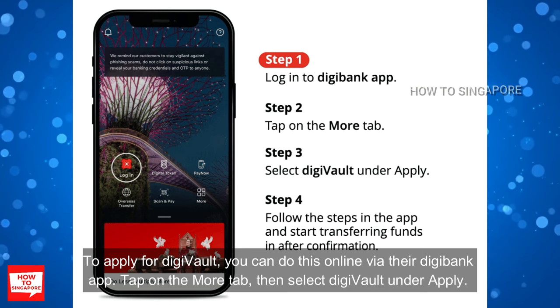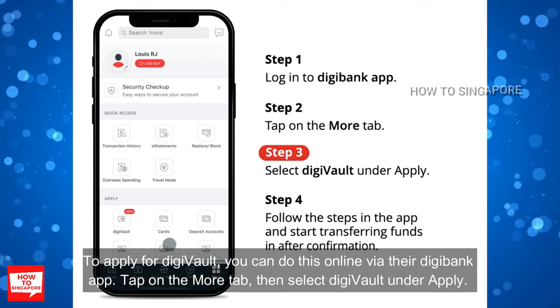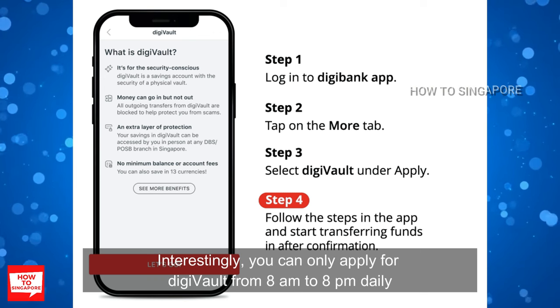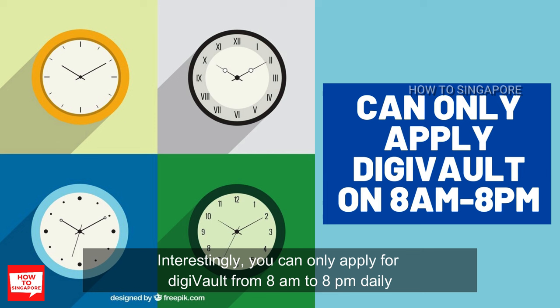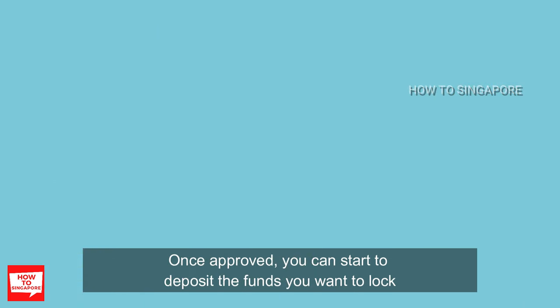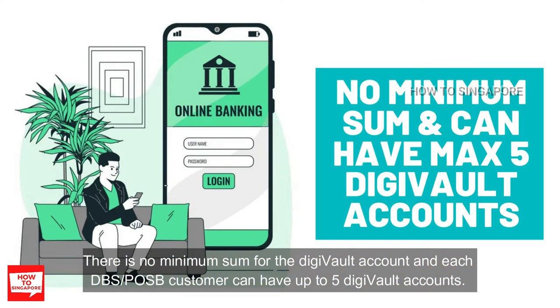To apply for DigiFault, you can do this online via the Digibank app. Tap on the More tab, then select DigiFault under Apply. Just follow the steps in the app and the approval process usually takes under a minute. You can only apply for DigiFault from 8am to 8pm daily, likely because it requires a human to review and approve your application. Once approved, you can start to deposit the funds you want to lock. There is no minimum sum for the DigiFault account.